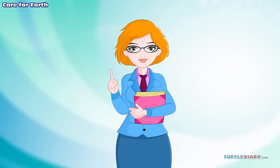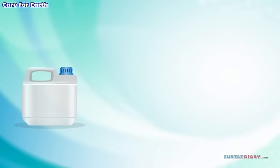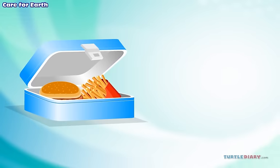Reuse means to use again. We can fix things instead of throwing them away. If we aren't using something, we can always give it to someone else. We can give away our old toys and clothes. Cans, boxes, and plastic containers can be reused. We can use them to keep things in. We can put our lunches in containers, not plastic bags.